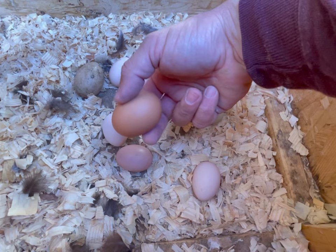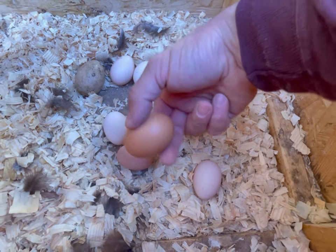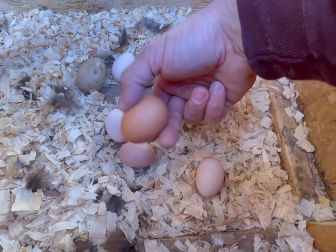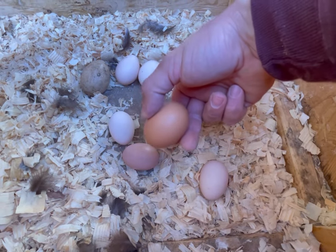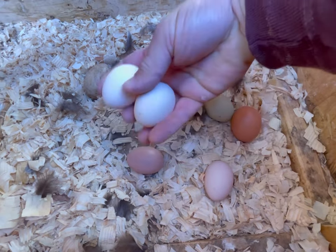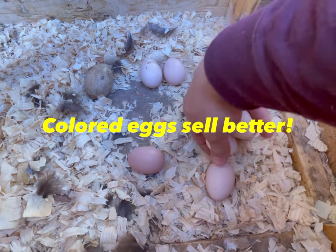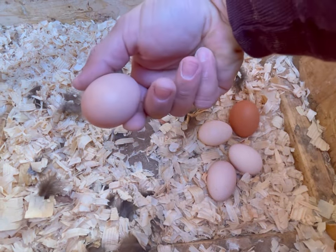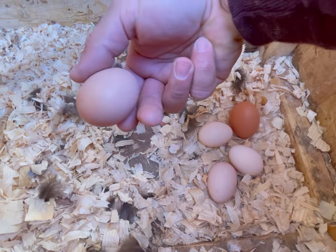You can actually get Copper Maran chickens which lay an even darker brown egg — it almost looks like coffee, it's so dark. We also have hens that lay almost a whitish colored egg. Our Buff Orpingtons and most of our hens lay these kind of tan colored eggs.